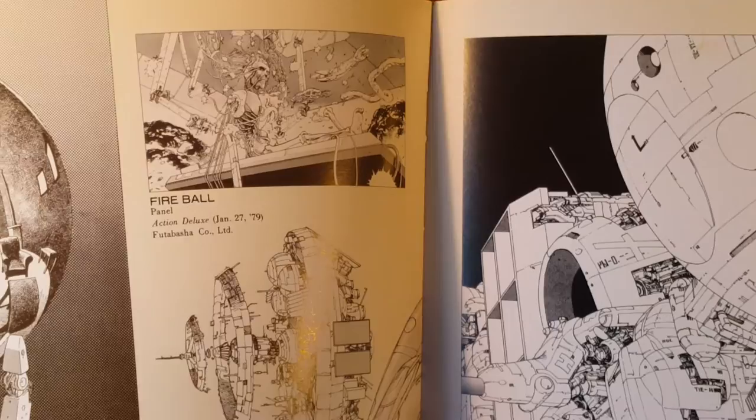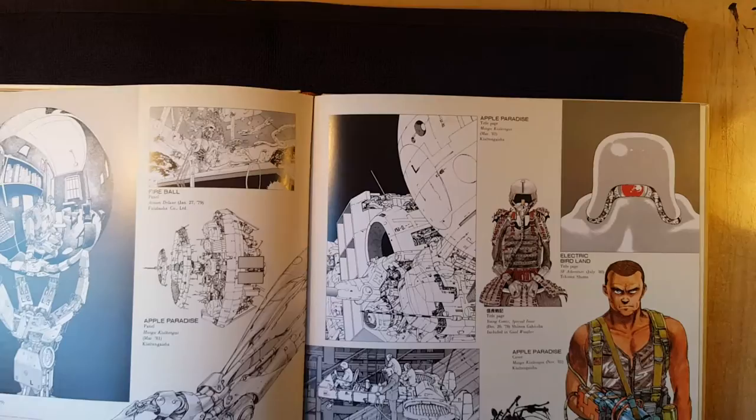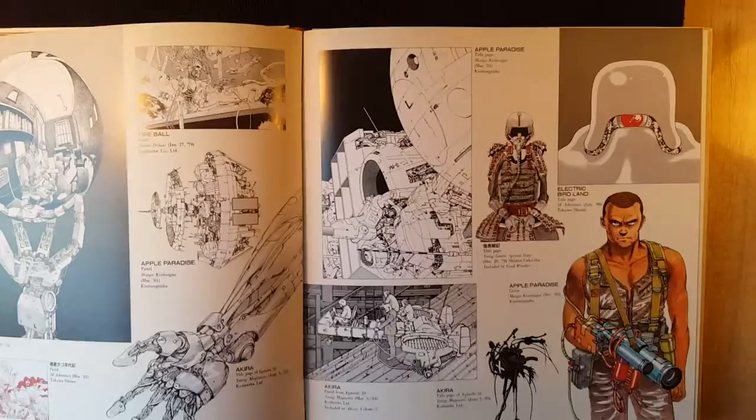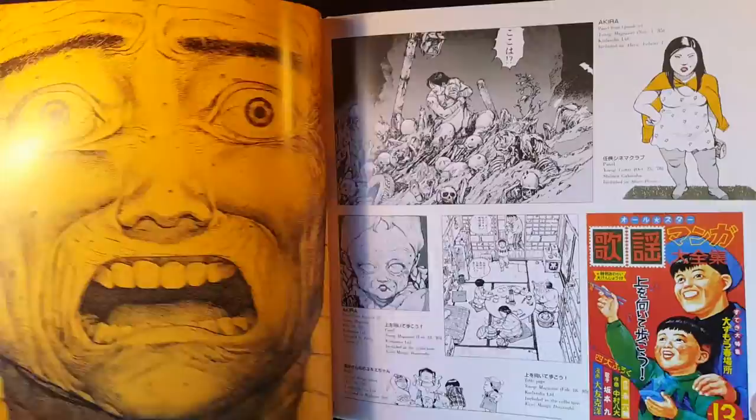Oh, this might be Memories. Fireball. Very cool. I love this in Akira — the sort of slanted tech tunnels. I don't know what they would be called.